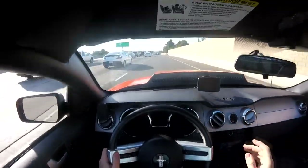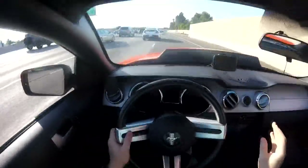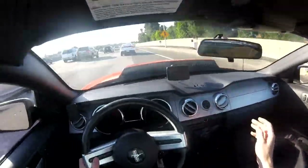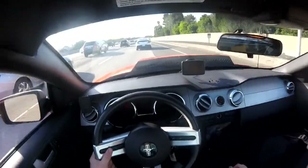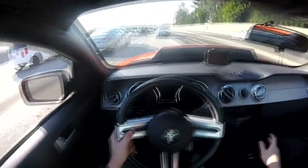They didn't even want me to get a V8. I saved up — hard-earned money. I worked at the dealership for a couple years, saved up my money, and bought the car I wanted. Their name is nowhere on the title.